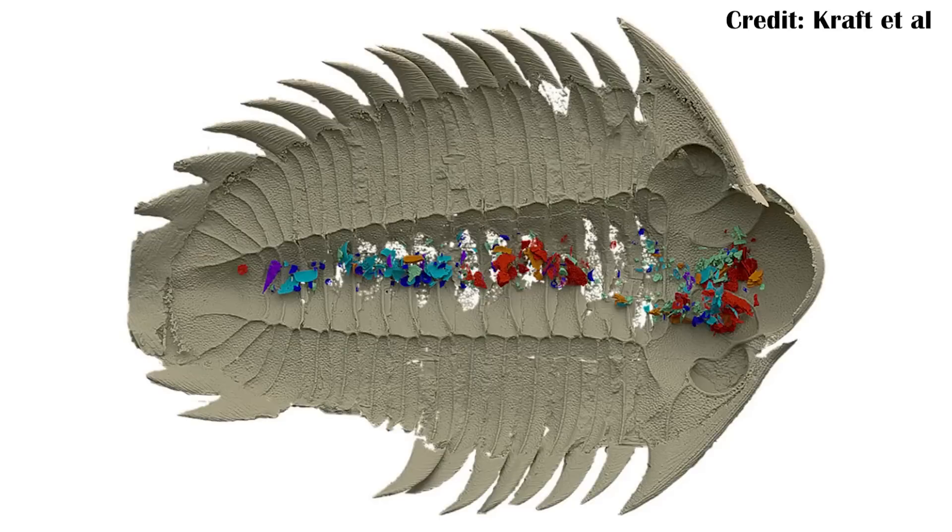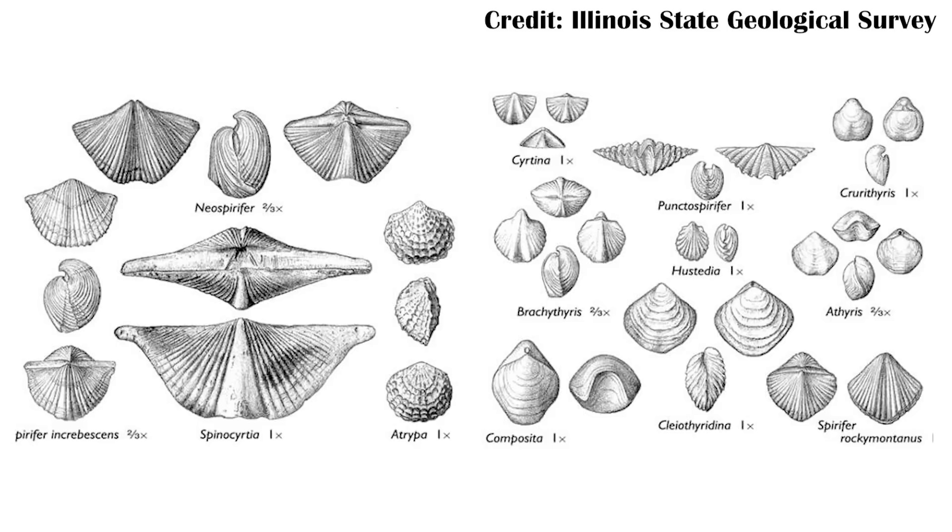One example of soft tissue that isn't actually totally new is the stomach tract, because we have at least some partial ones, including one from a trilobite found just a year or so ago that had some of the stomach contents preserved, showing that it ate brachiopods — clam-like animals that were really common in the Paleozoic and still exist today, just not in the same kind of diversity.